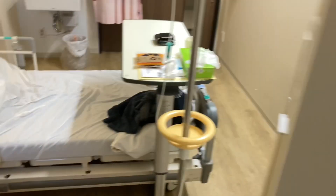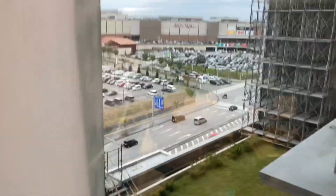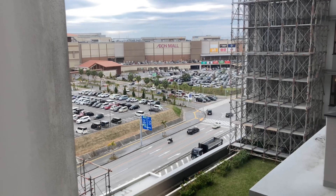There's a little window here where you can peer outside at the shopping mall across the street.